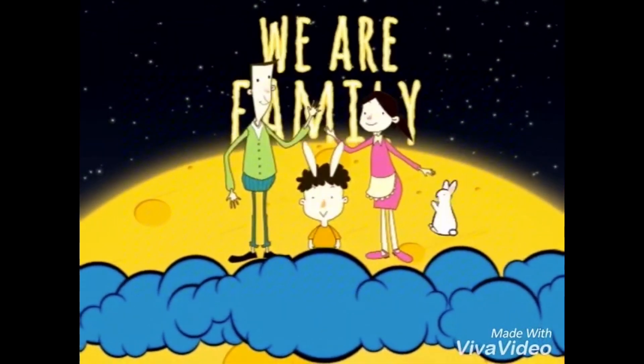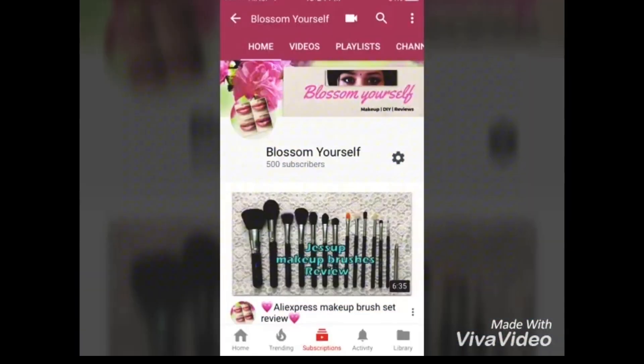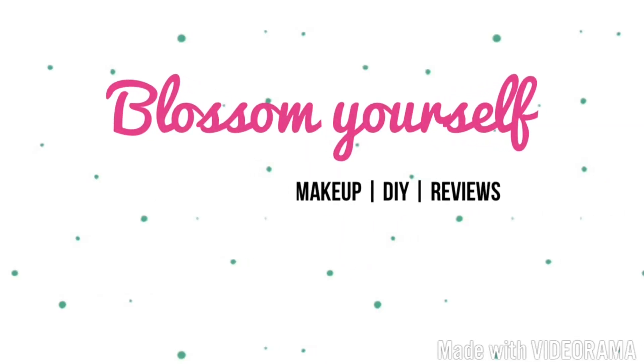We just crossed 500 subscribers on my channel and I'm super duper happy about that. Thank you so much for all your love and support and I hope you guys stay with me all the time. Hey guys, welcome back to my channel. I hope you all are doing really well.